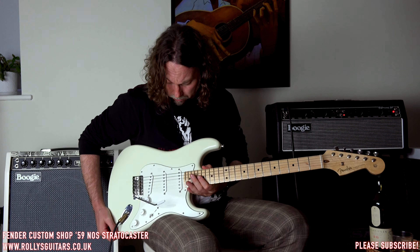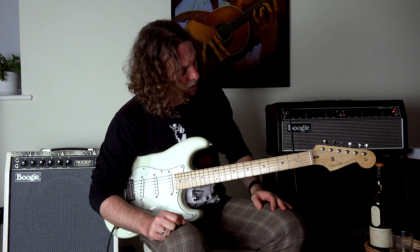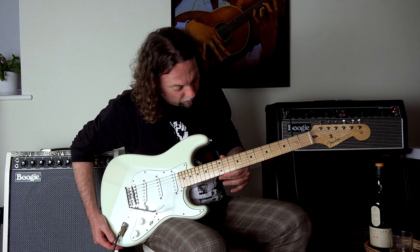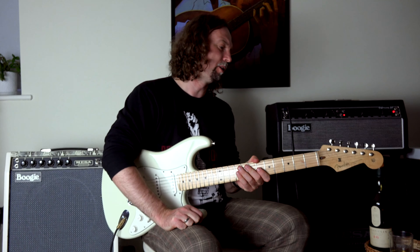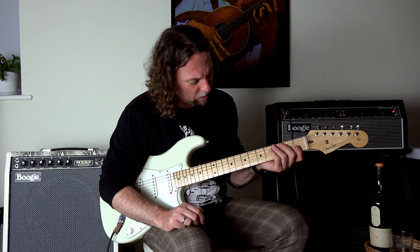What we have here is premium selected, as all the Custom Shop instruments — very premium quality alder body. One piece maple neck. This is a one-piece beautiful medium C shape neck. I think this is probably the best shape because it's somewhere in the middle: not too fat and not too thin. Very, very nice size. Medium C.